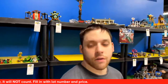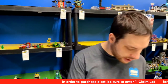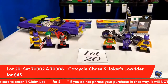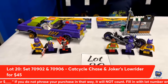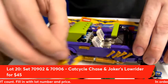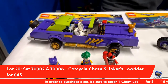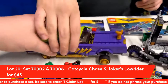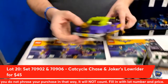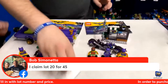Moving on to the second half. Lot number twenty from Lego DC Batman movie: Joker's Roadster and the Cat Cycle Chase. You're getting two Batgirls in this lot — you could use one as a dummy or put a different hat on her, use it as a Halloween costume for a figure. You can lock it down, and be careful when you open the trunk because it's loaded with missiles. Bob Simonetta is claiming lot number twenty.